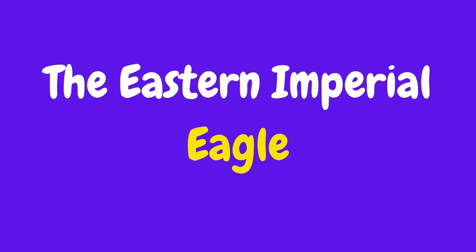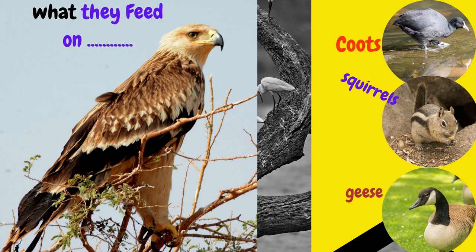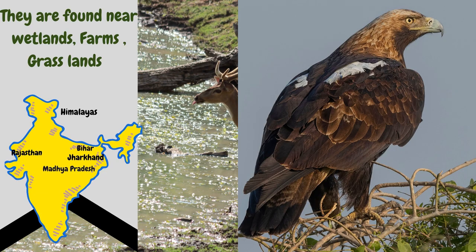This one is a huge one — the Eastern Imperial Eagle. They can grow up to 68 to 90 cm in length. What do they feed on? They feed on coots, squirrels, and sometimes small-sized geese as well. They are found near wetlands, farms, and extensive grasslands. You can see them in the Himalayan region, Rajasthan, Bihar, Jharkhand, and even Madhya Pradesh.